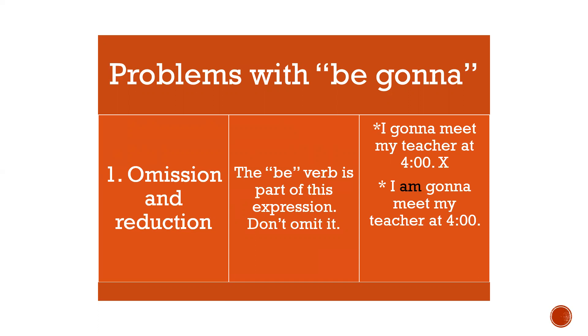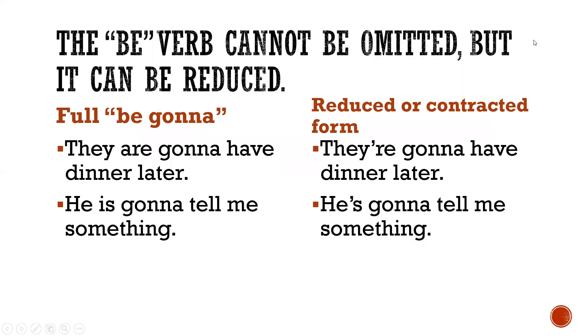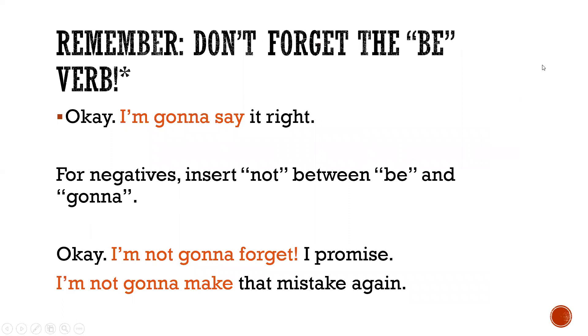The 'be' verb cannot be omitted, particularly in statements, but it can be reduced. For example, the full form versus the reduced or contracted form: 'They are gonna have dinner later.' 'He is gonna tell me something.'